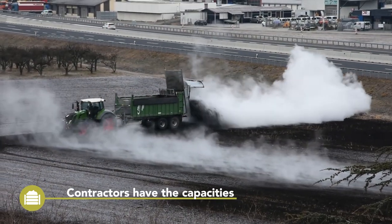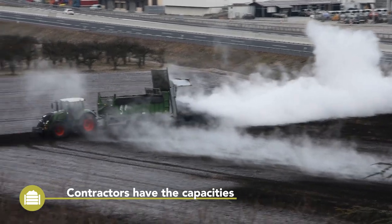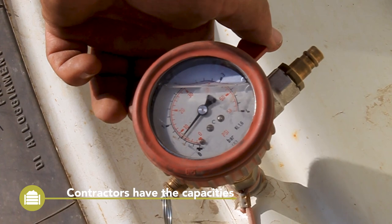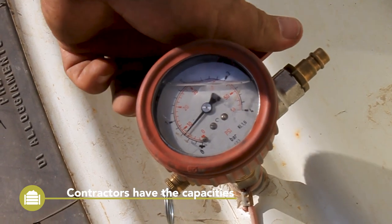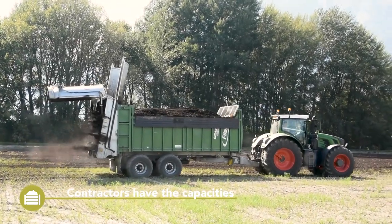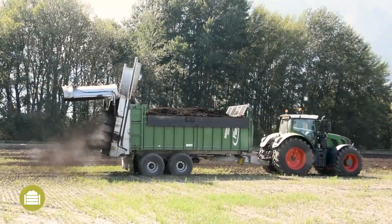Depending on the size of the operation, the application of compost can often be outsourced. Professional contractors not only have the right technology, such as tyre pressure adjustment systems, but can also often help with the documentation of the compost application.